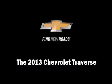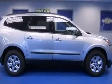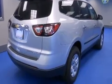Discerning drivers will appreciate the 2013 Chevrolet Traverse. It features an automatic transmission, front-wheel drive, and a refined six-cylinder engine.